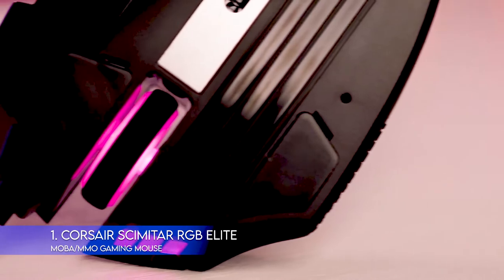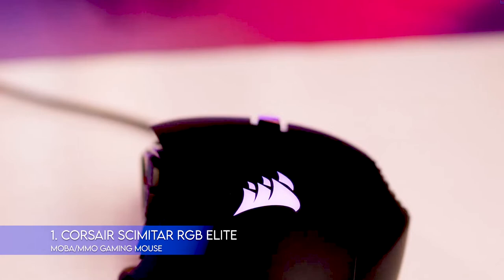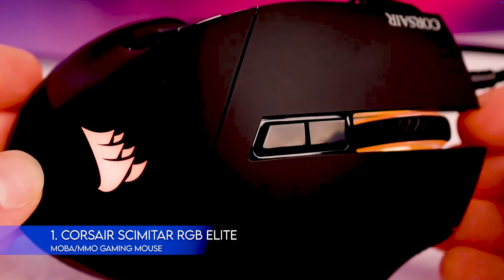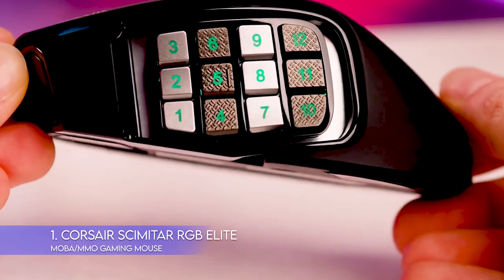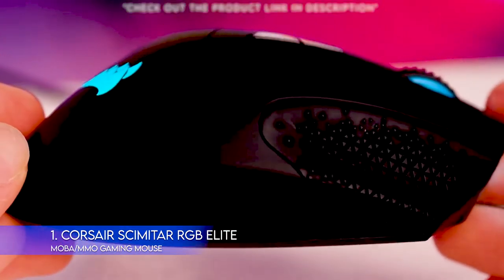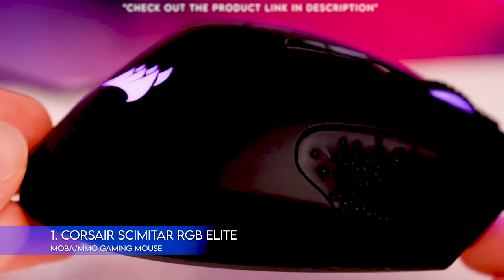The Scimitar is built to last. According to Corsair, it can last for 50 million clicks. It also has a braided cable, which can extend its longevity. The mouse can also detect the type of surface it's being used on and automatically adjusts to work smoothly on many different kinds. One neat feature of the Scimitar is that every other row of side buttons is textured while the others are smooth. This can help you know exactly which button you're hitting without having to look over at the mouse. When seconds count, this kind of design is critical.